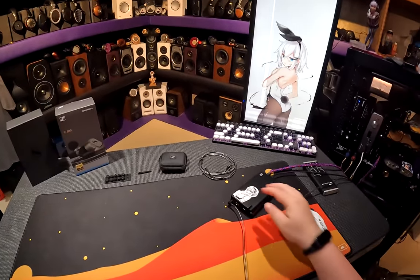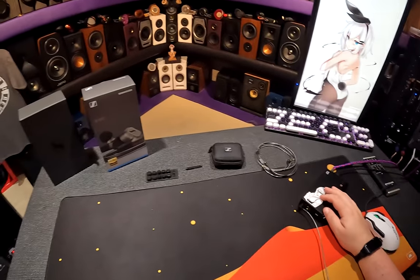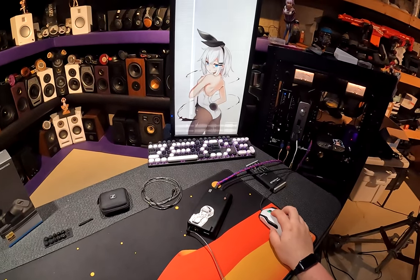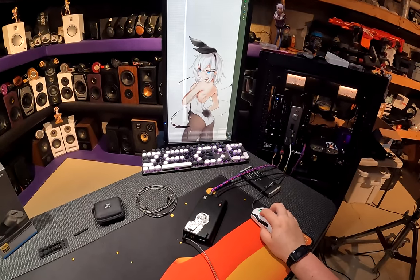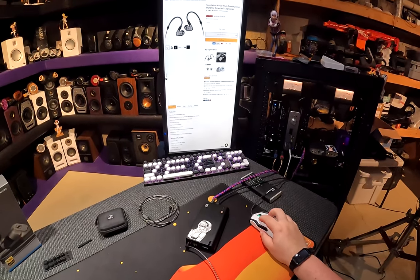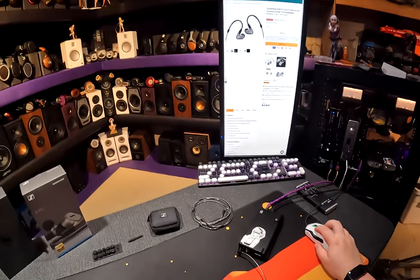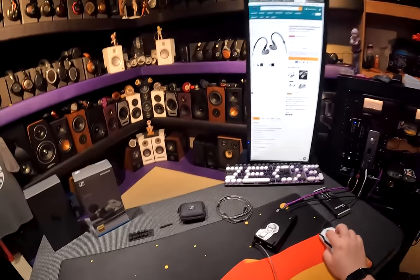The Redemption Arc. I'm listening currently to the IE600s — the Sennheiser $799, 7mm single dynamic IEMs.